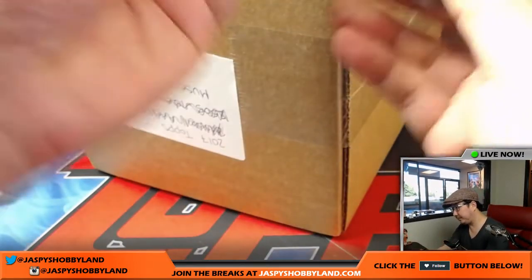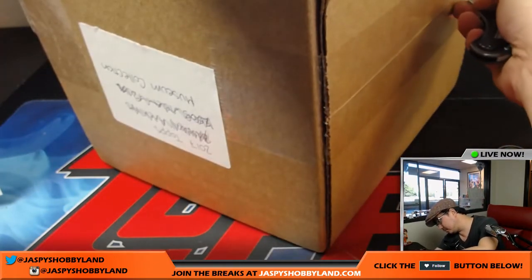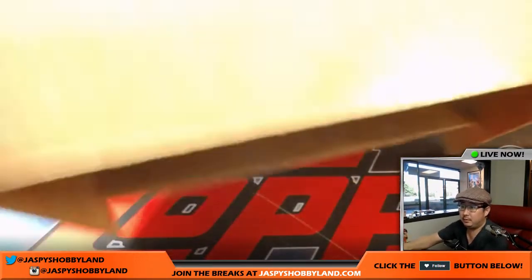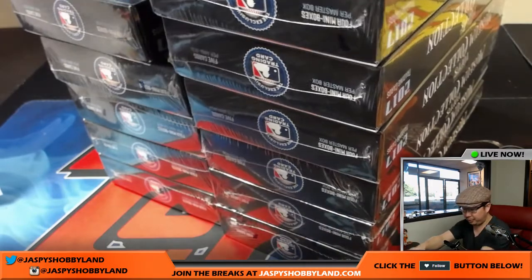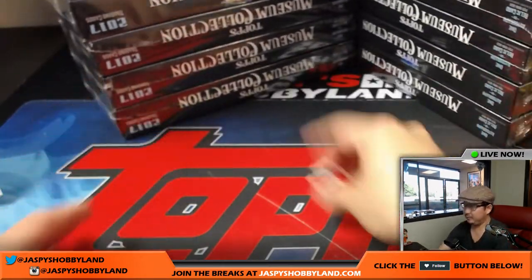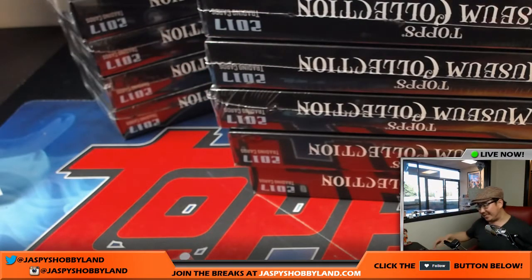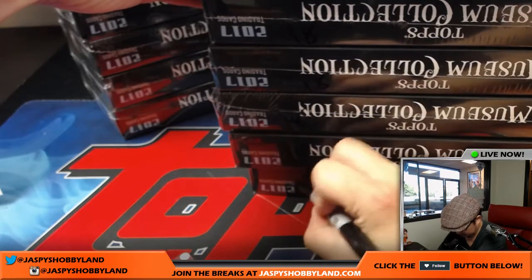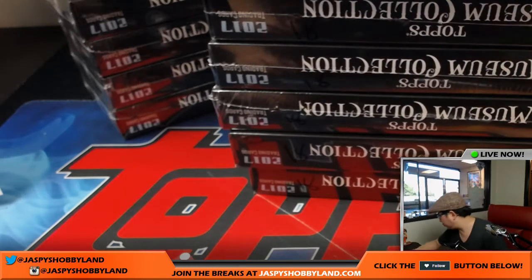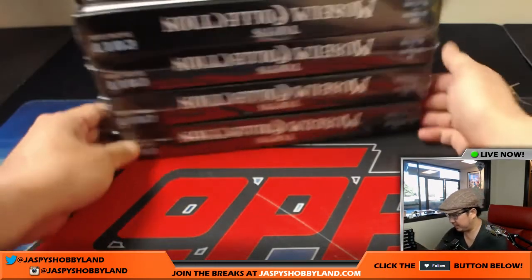Let's pop this case open and we'll roll the die. One, two, three for the left side, four, five, six for the right side. And it's a two, so we'll be doing the left side. This will be for break number 18. So I'll mark this 18 right here — you can kind of see it — so we know that's from the same case. Slide that over here, and these are the six boxes that we're going to do right now. Good luck, everybody.